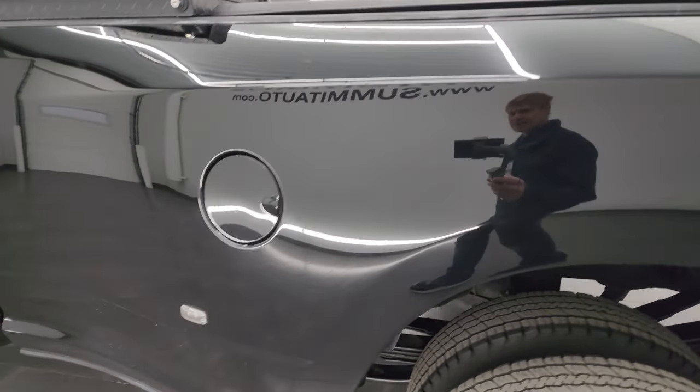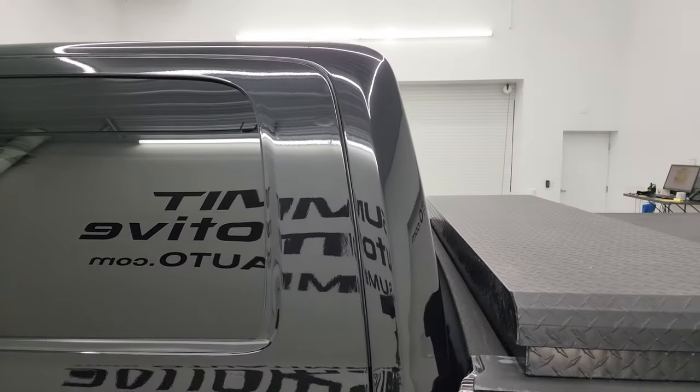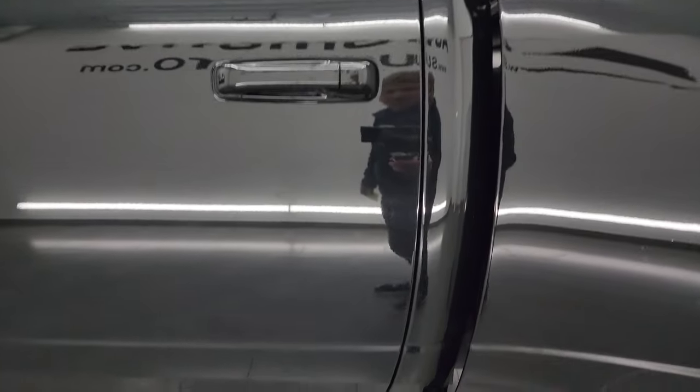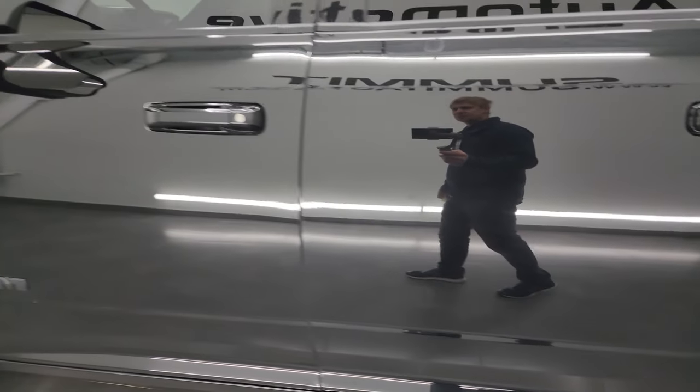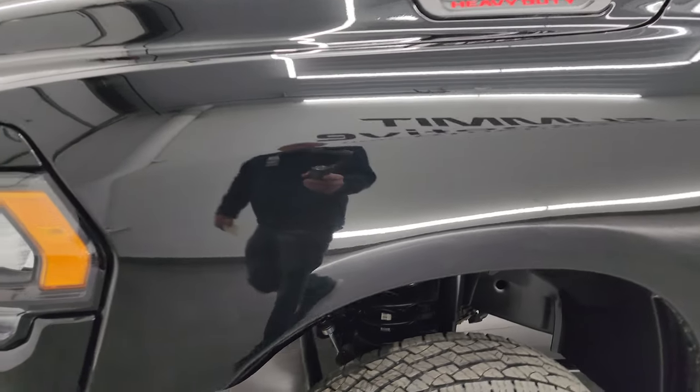Going down the driver's side, the box is in pretty nice shape — didn't see too many problems on there. The driver's side cab and doors are in really nice condition as well. Didn't see any major dents or dings on there. The front fender is in great shape as well.